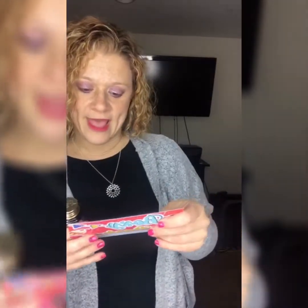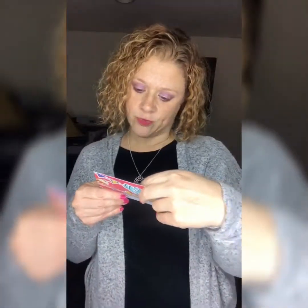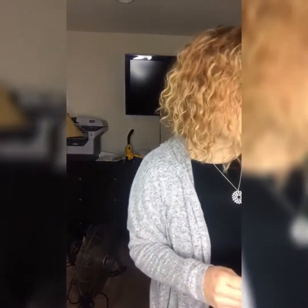Next up is the Ink Gel Eyeliner from Pretty Vulgar — a highly pigmented eyeliner with a quick-drying application, enriched with vitamin C to condition the lids. It's a creamy, water-resistant formula that stays in place all day. Pretty Vulgar is a relatively new brand whose gel eyeliners are on par with higher-end brands like Marc Jacobs. This is a full-size 0.2 oz product and retails for $24.